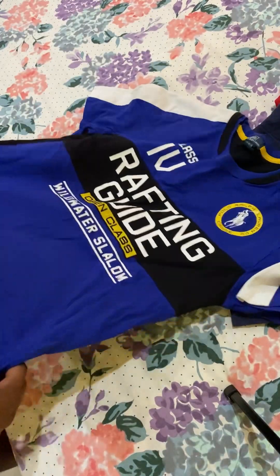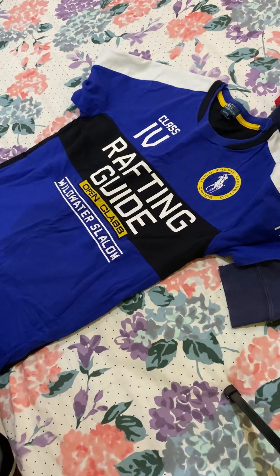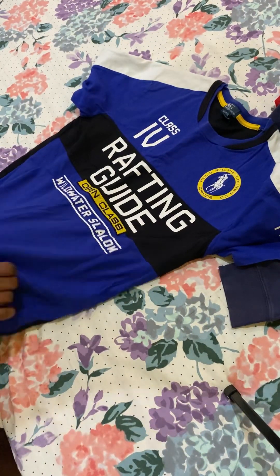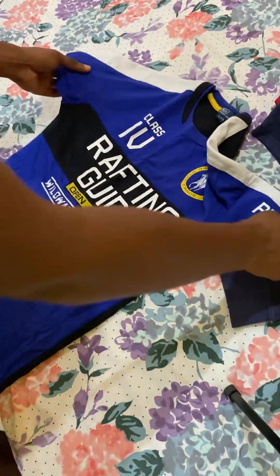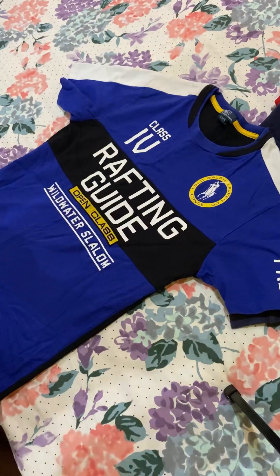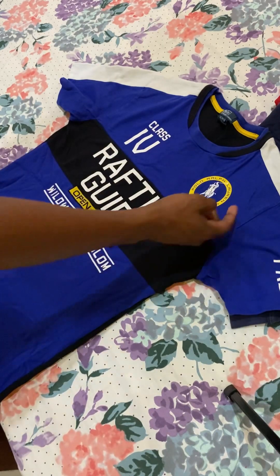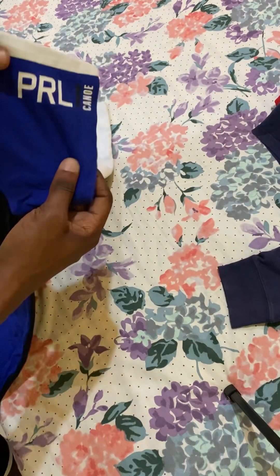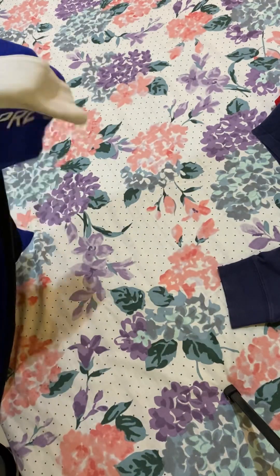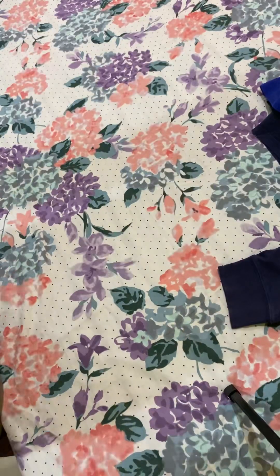And my next polo — this is a rafting guide shirt, slim fit. It fits too slim, actually — too slim for my liking. I have the rafting guide designs, class 4 polo logo. I have to clear it up on the side, as you can see. This is the back view, this is the front view.